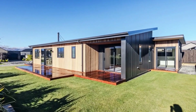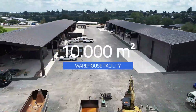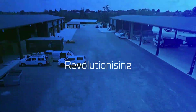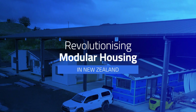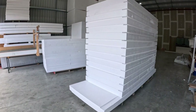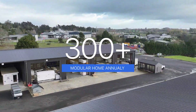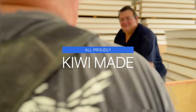Welcome to the future of housing in New Zealand. From our 10,000 square metre home building facility in Cambridge, we're revolutionising home building. Using advanced SIP panel technology, we manufacture over 300 energy efficient modular homes every year, all proudly Kiwi made.